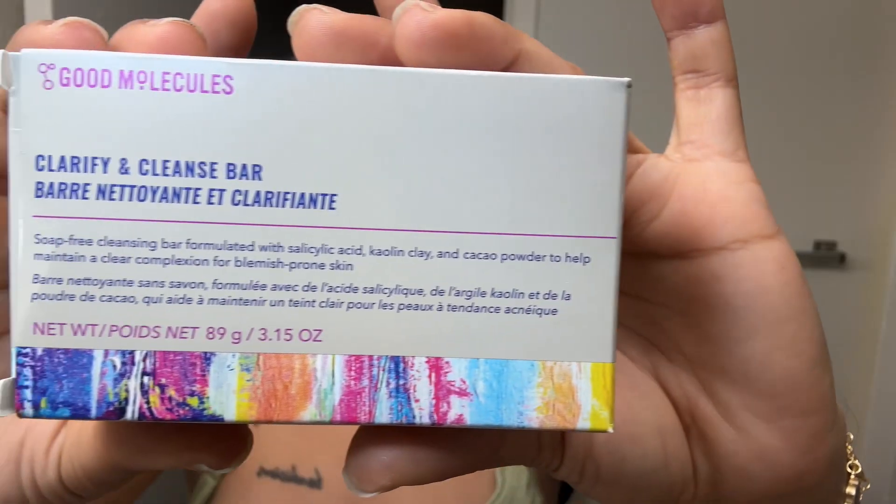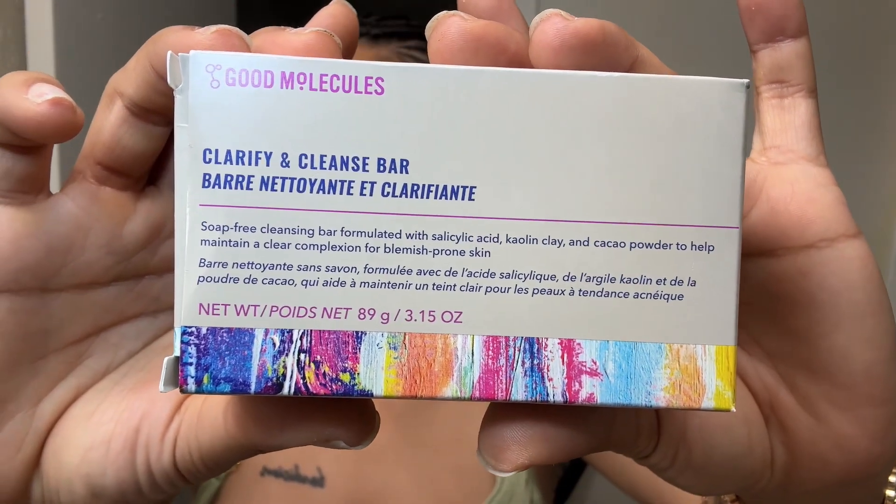I'm gonna start with washing my face, and right now I have this - it's only five dollars y'all. It's from Good Molecules, and it's a clean and cleanse bar - simple, nothing more, nothing less. It's a soap-free cleansing bar formulated with salicylic acid, some type of clay, and cocoa powder to help maintain a clear complexion for blemish-prone skin.